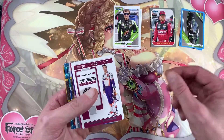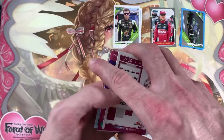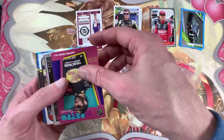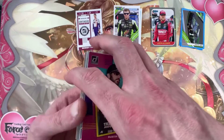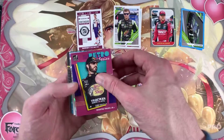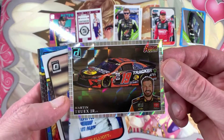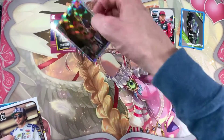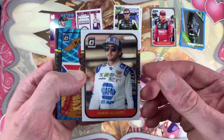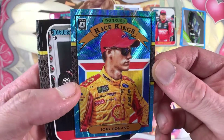Oh, that's pretty cool. Tickets there. Retro. Cool. Yeah, yeah. Very cool.